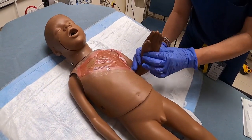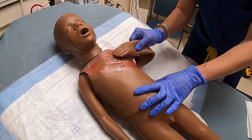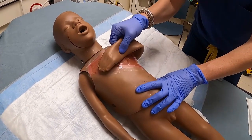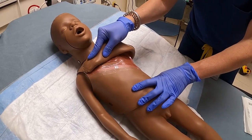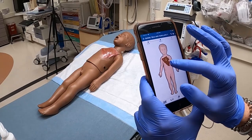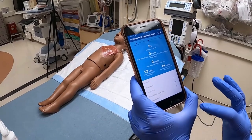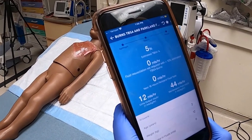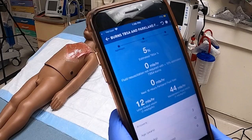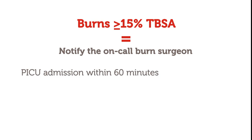The palm, including fingers, is a representation of 1% of the body. Remember to use the patient's palm. The estimated percentage on our patient is 5%. Another method that can be used is the NSW app, which can be downloaded to your phone at no cost. You can use this app to color in the areas burned to estimate the TBSA percentage. Either method is acceptable. Please remember that burns greater than or equal to 15% TBSA should be admitted to the PICU within an hour of arrival.